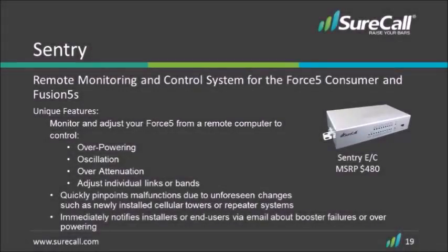One last product highlight: we do have a remote monitoring system that you can use to monitor the system as well as receive email notifications if the booster is displaying any alarm conditions.